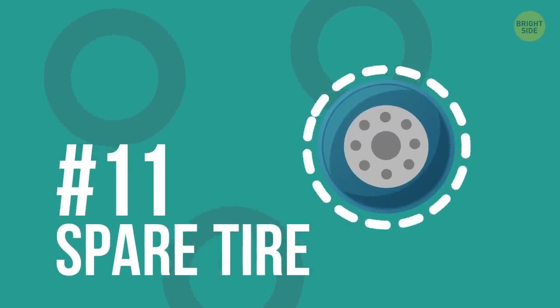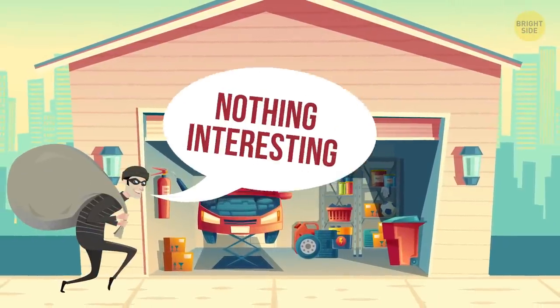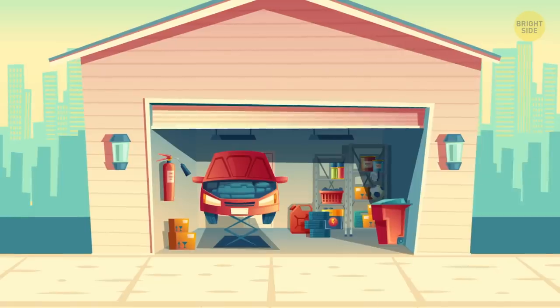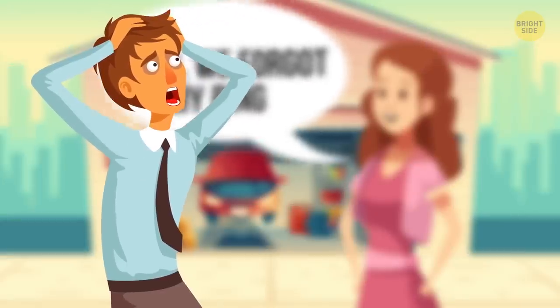11. Spare tire. Sometimes, the garage is one of the few places that burglars don't search for valuable items. So, keeping a dirty spare tire to hide things is the perfect safe. The problem is you need to deflate it in order to store everything inside, and then inflate it back up again.